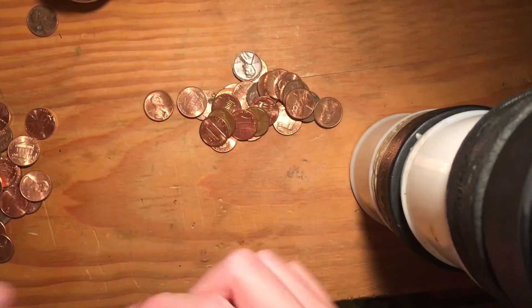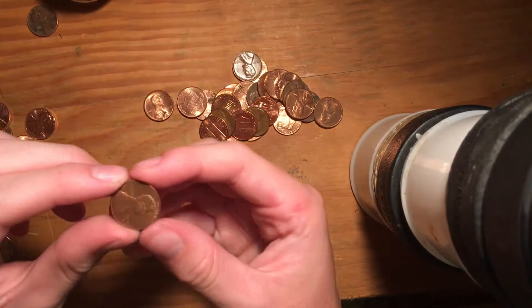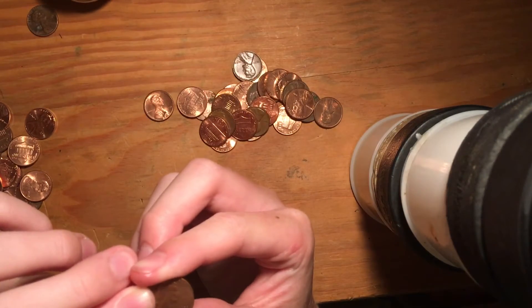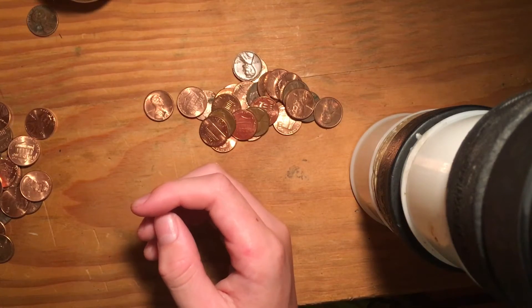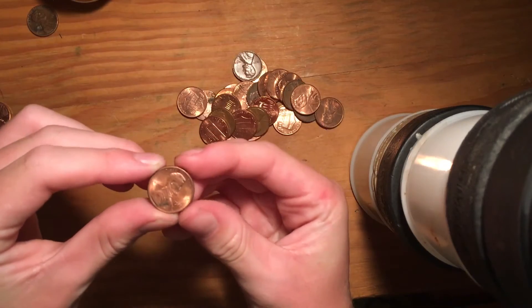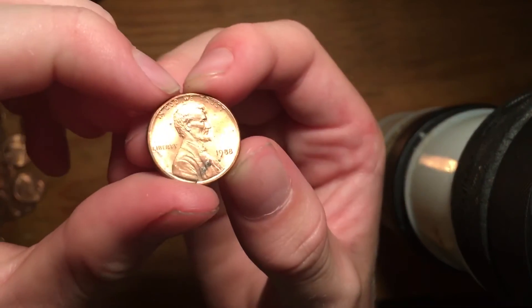1982D — small date. Oh my gosh, I was almost rich! 1982 small date, 1982D — but it wasn't copper. Sadly. I'm going to put that one to the side though. 1988 — something looks all funky about it, I don't know what.